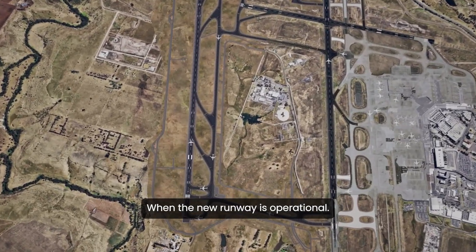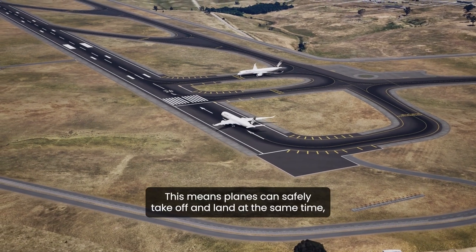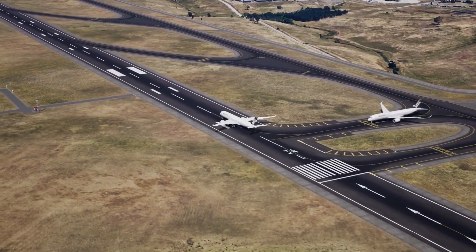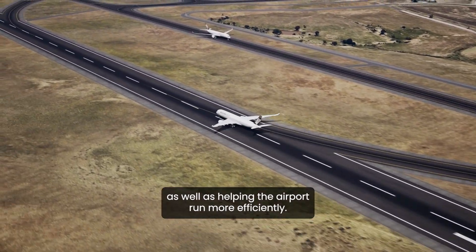When the new runway is operational, we'll have a parallel runway system in place. This means planes can safely take off and land at the same time, which increases the airport's capacity as well as helping the airport run more efficiently.